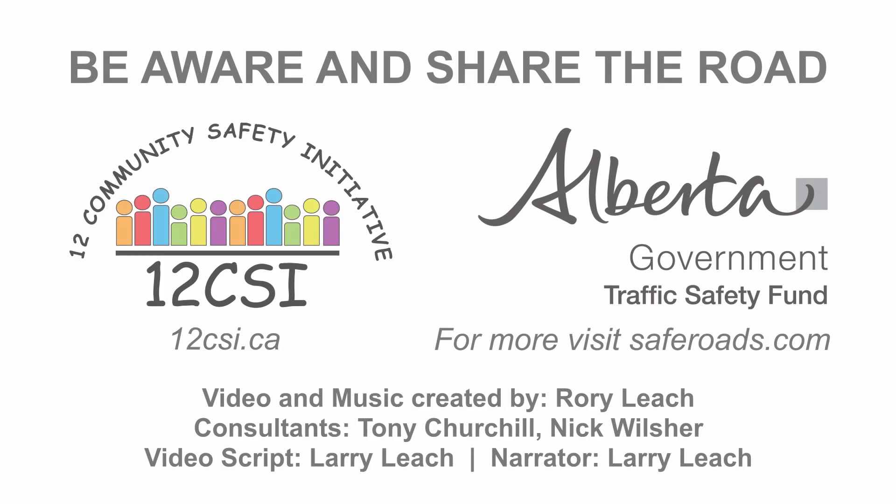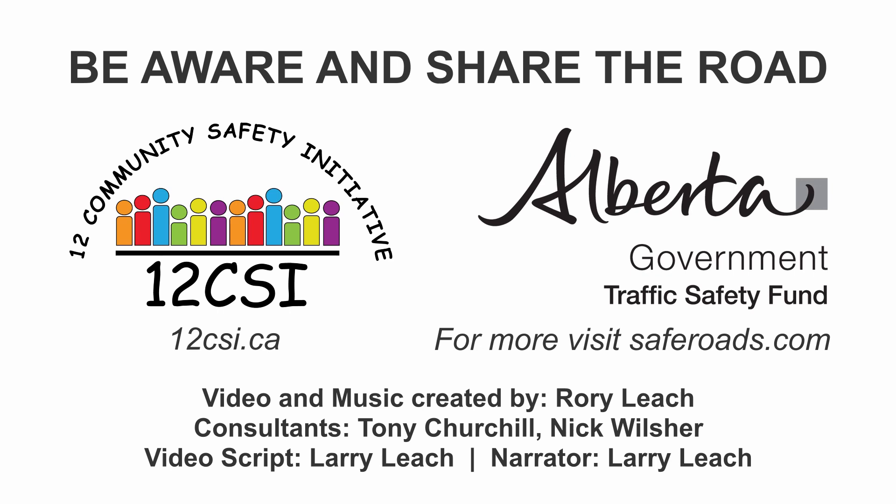Thank you for watching our fourth in a series of 12 CSI traffic safety videos. Hit the like button on this video and subscribe to our channel so you don't miss any of our upcoming safety videos. Thanks for watching.